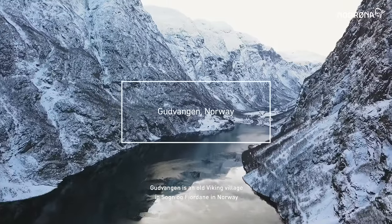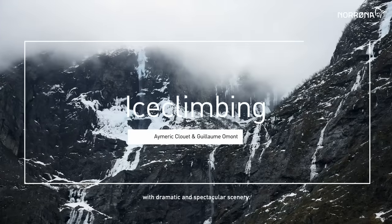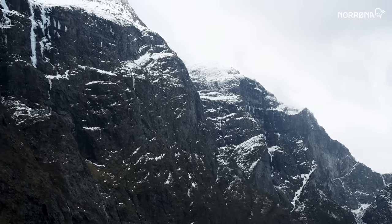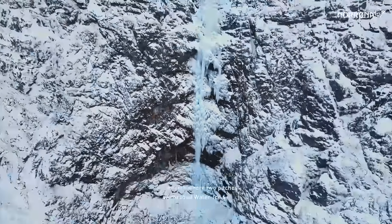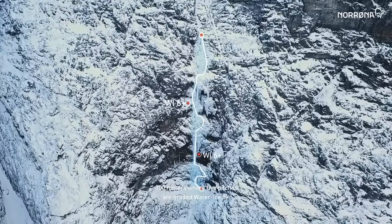Gudvangen is an old Viking village in Sognefjorden in Norway, with dramatic and spectacular scenery. One of our missions was to climb Midtgard's Hoven, 300 meters where two pitches are graded water ice 6 plus.